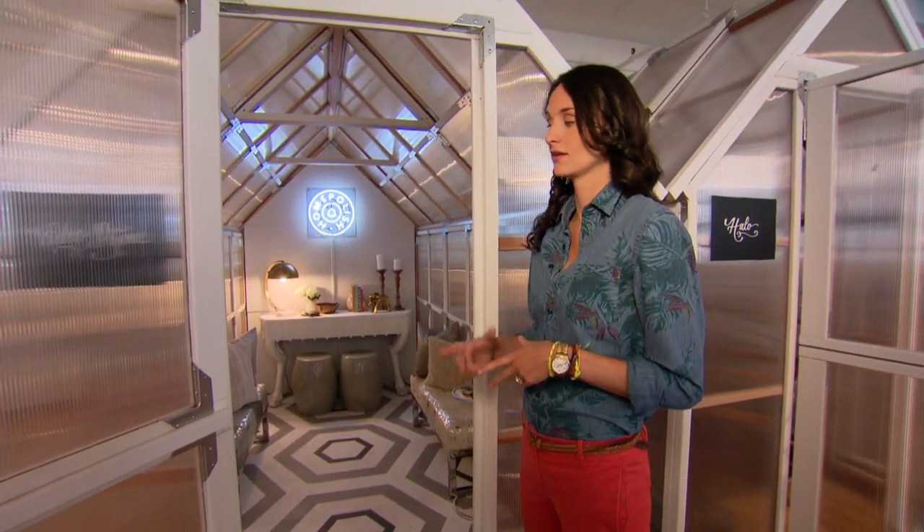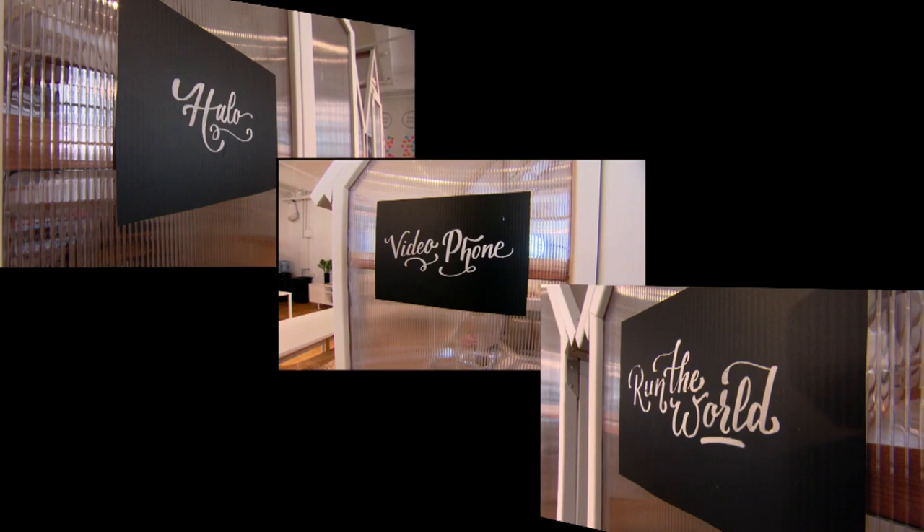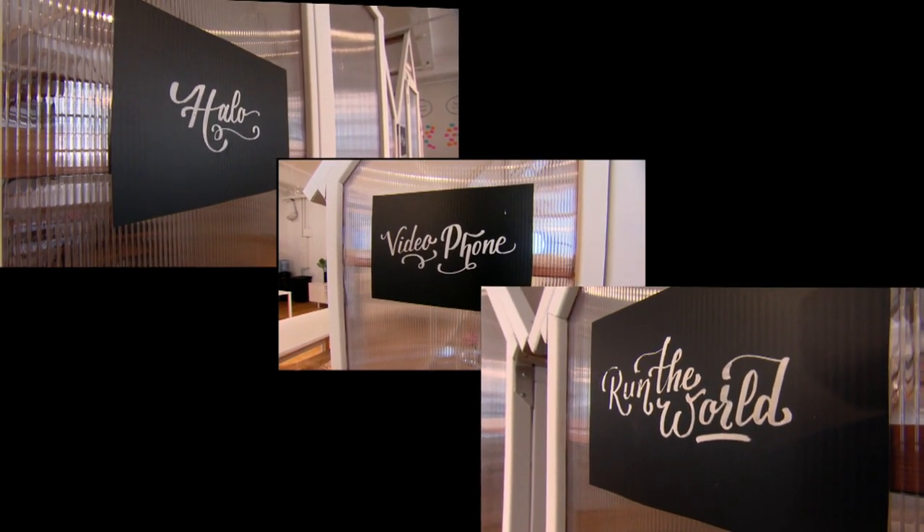We created the greenhouses because we have 30 people in this office and it gets really loud. People need to have private conversations or make a phone call and they need a space to do it in — you can't use a stairwell forever. It's definitely one of the first things people notice when they walk in. And of course, we name them after Beyoncé songs. We have Halo, Videophone, and Run the World.